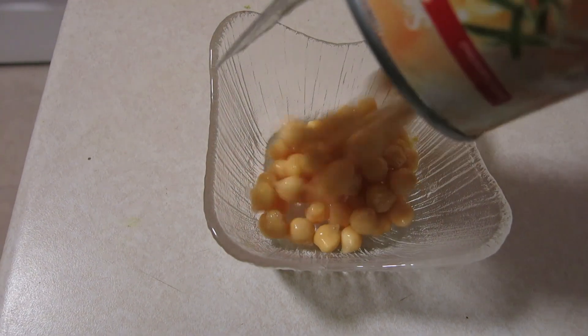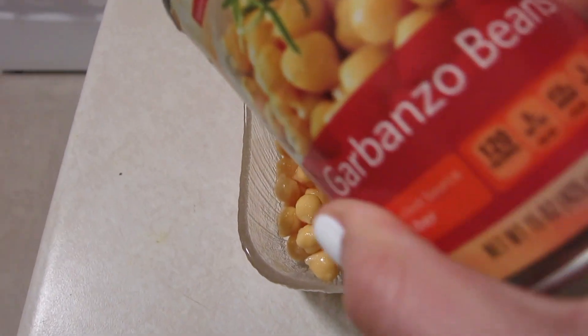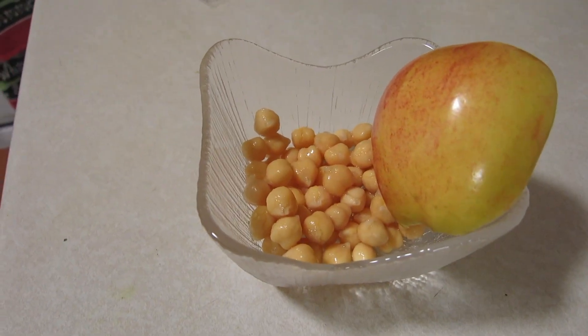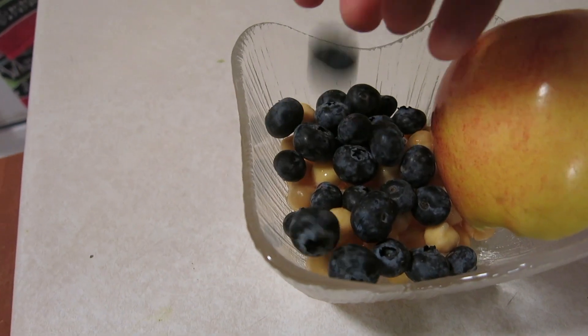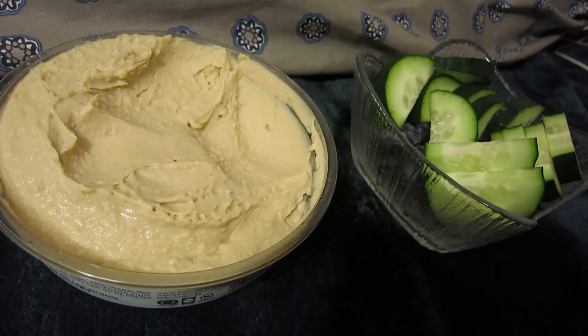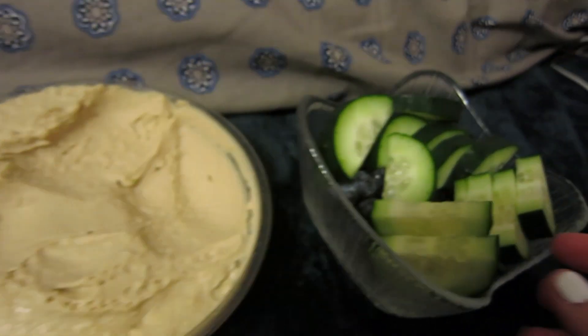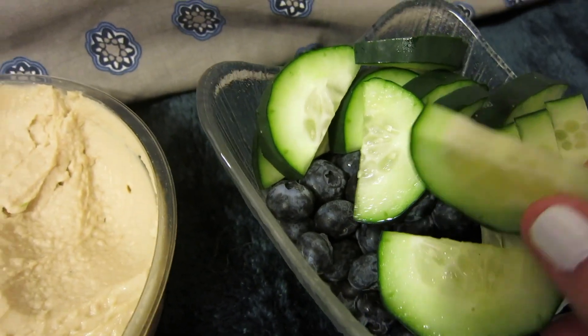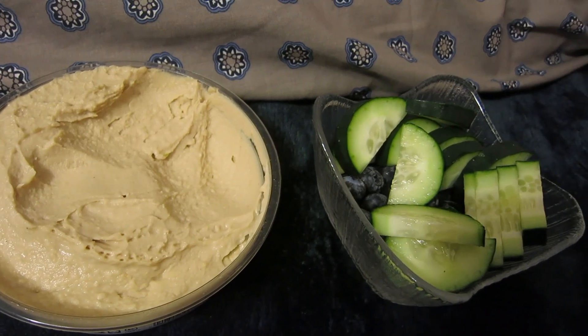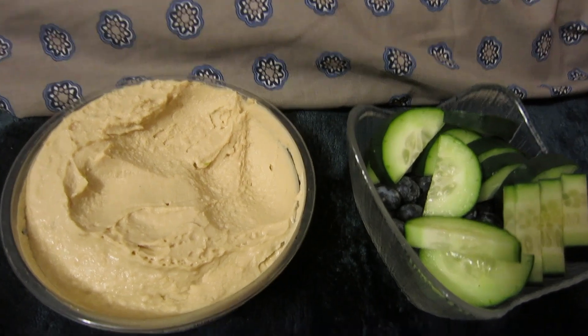I decided I'm actually going to have a snack — one of my favorites, which is chickpeas straight from the can, and a little bit of fruit: some apples and blueberries. And then my last snack tonight is some more blueberries, some cucumbers, and some hummus. And now this is it — I'm about to start editing this video.